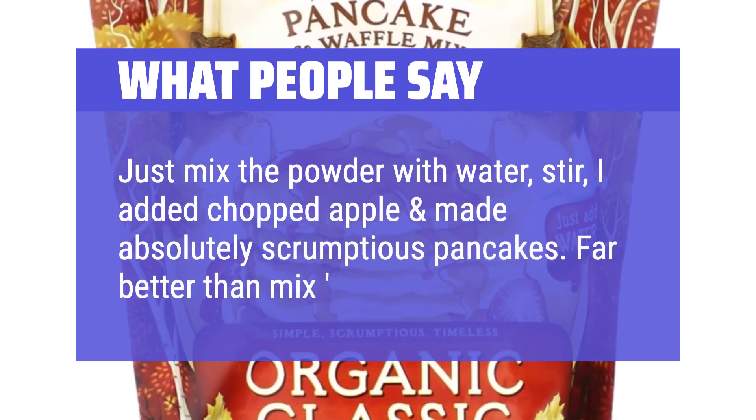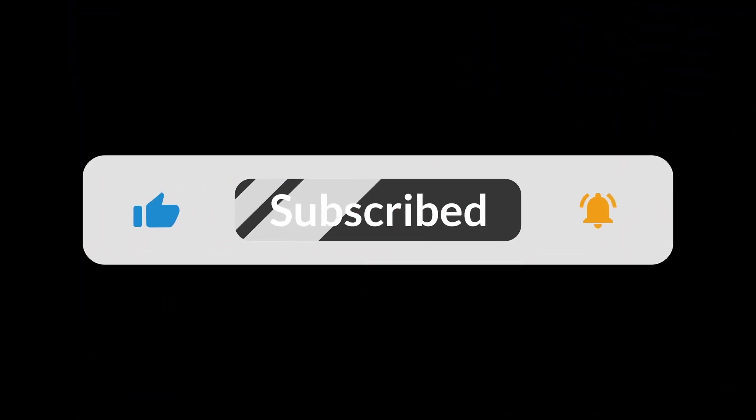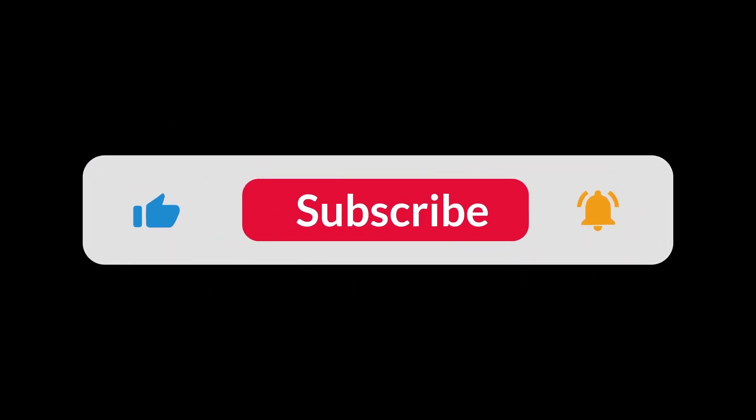Far better than mix from a box. You can find the Amazon purchase link in the description below. Hope this video was helpful to you — thanks for watching.